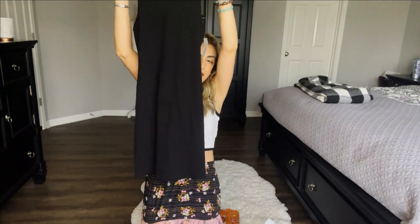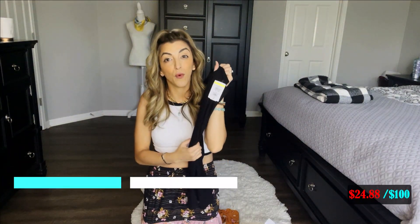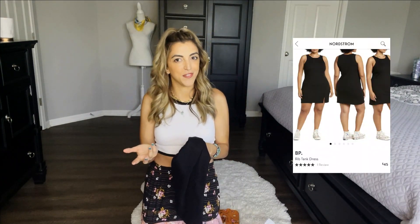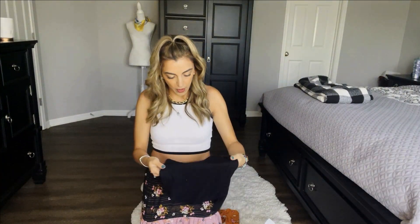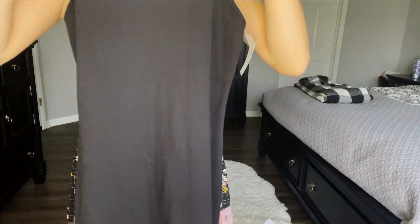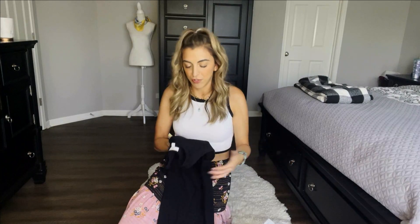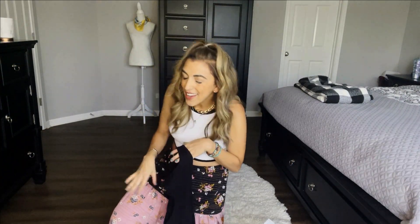I got the ribbed tank dress from BP. They don't have this in stock anymore, but they have a very similar version. It's a very versatile dress — I got it for $4.97. Currently there's a version on the website with a slit and it's $45, so from $45 to $4.97. Nothing on here seems like it's been even worn — no deodorant marks, nothing. The black is still in really good condition. I'm definitely going to be washing these just in case — you should do that anyway.